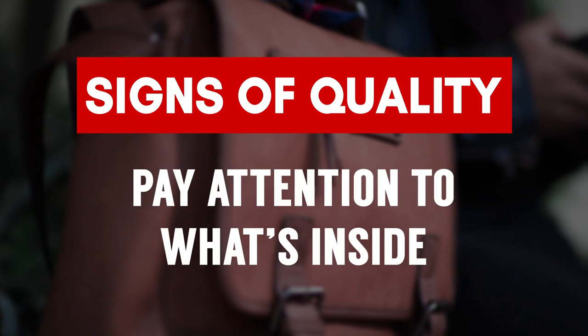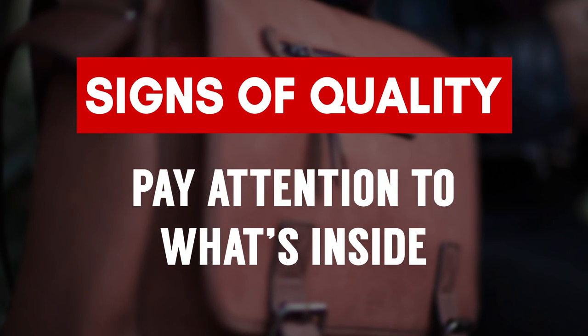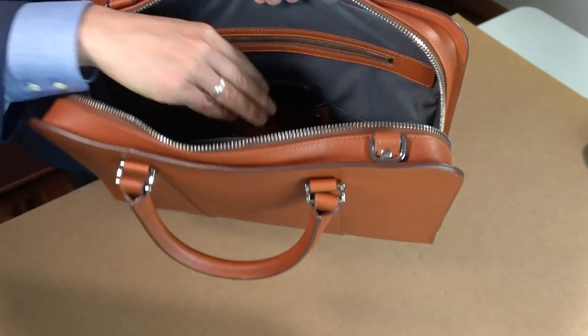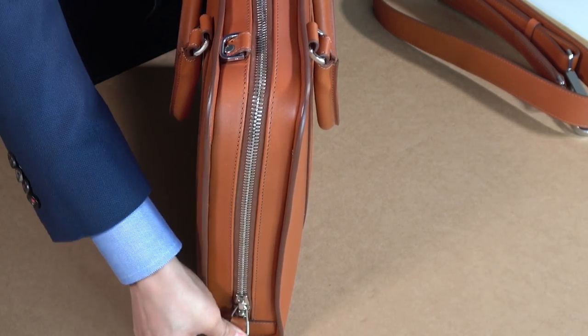Let's look at the inside of the bag — the internal lining. If you can pull it out, this is a bad sign; it should stay in the bag. Look at the alignment of the threading, the stitching, the placement of the pockets — everything here should be aligned, we shouldn't have any issues. When you zip up and close the bag, is it catching on anything, especially the inner lining? If it catches on the inner lining, this is a sign of poor quality.